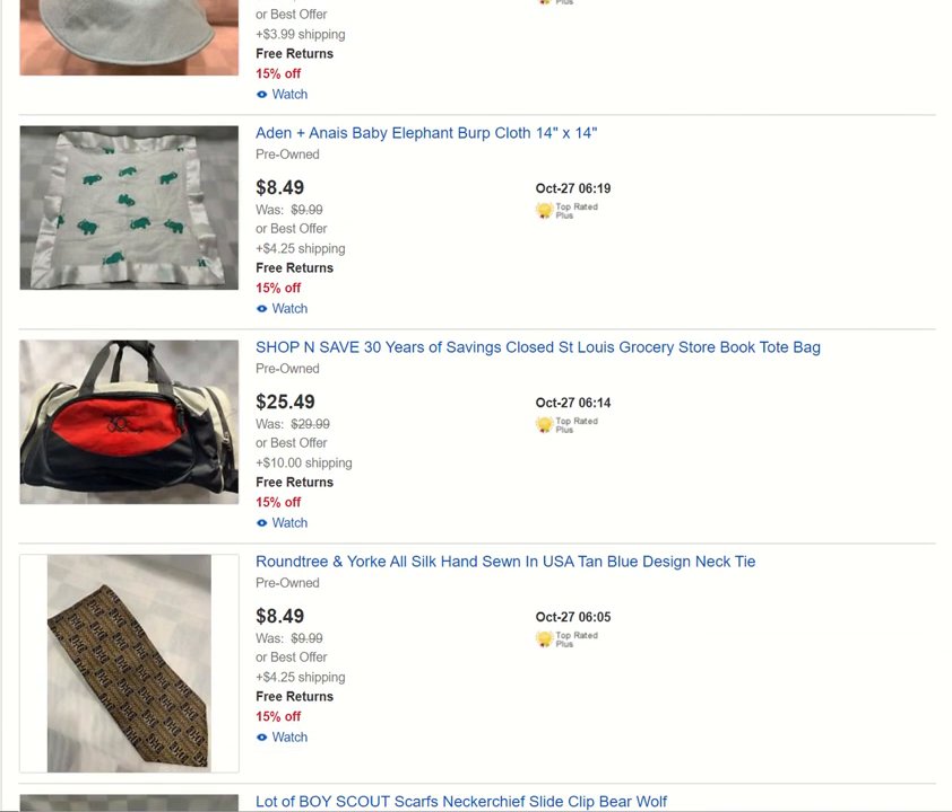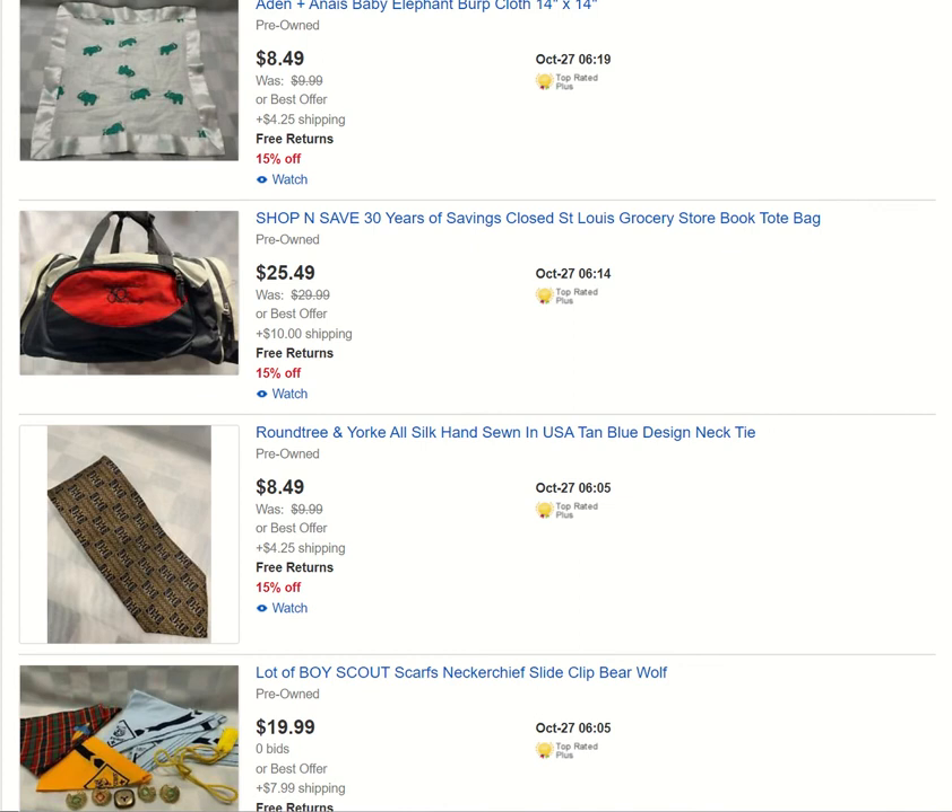We've got a nice little burp cloth. Shop and Save — I think all my Shop and Save items have sold out, and I just put this one up yesterday. Shop and Save was a local grocery store that was bought out by another local grocery store; they closed several of them and changed their name. I've been selling Shop and Save stuff since then and it's been going pretty well, so I have no doubt this bag is going to eventually move.